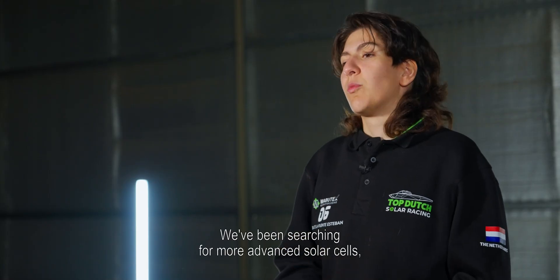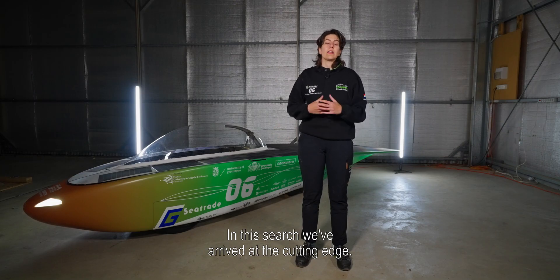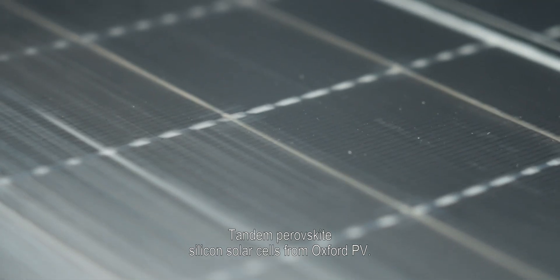We've been searching for more advanced solar cells, pushing the boundaries of what's technically possible. In this search we've arrived at the cutting edge: tandem perovskite silicon solar cells from oxo-pb.